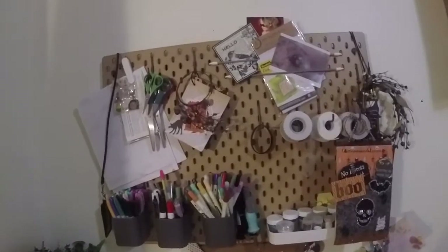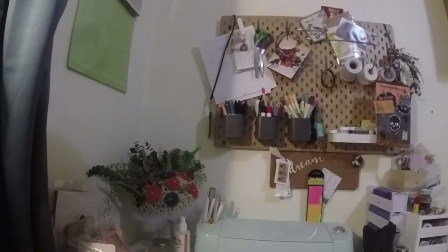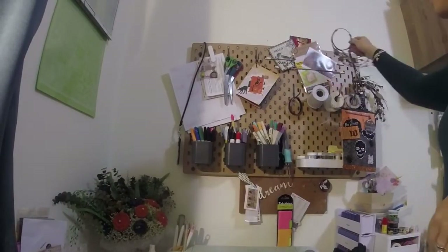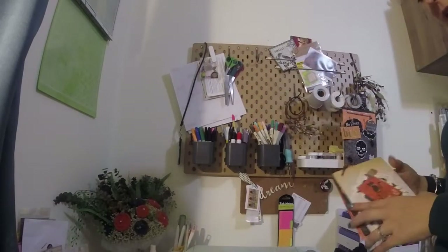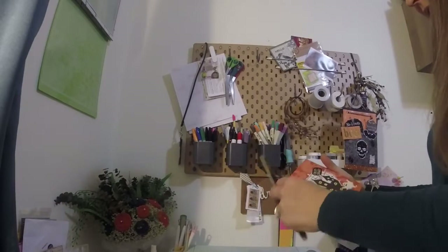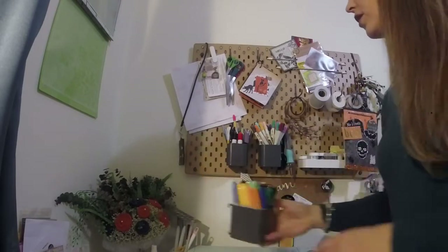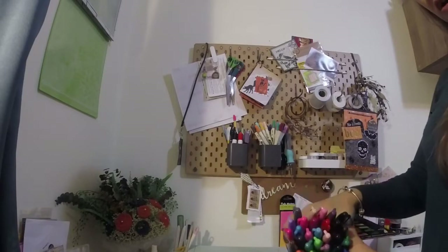In here I keep my scissors. Just random things that I'm working on — we'll move that. This is a tag flip that I received from one of my crafty friends that I have just hanging up.